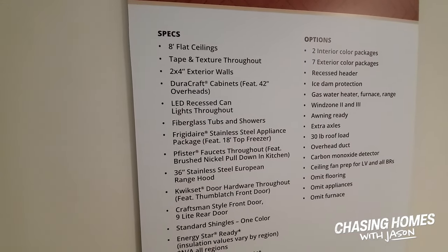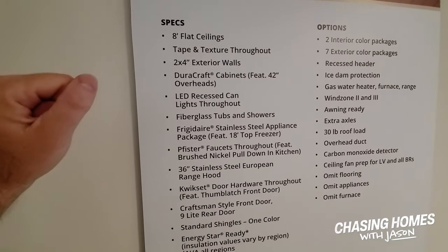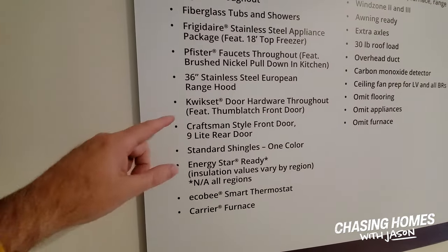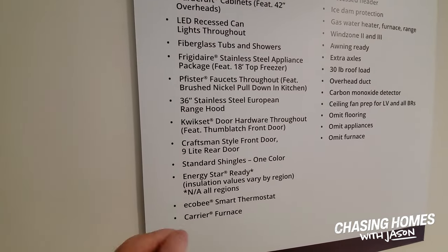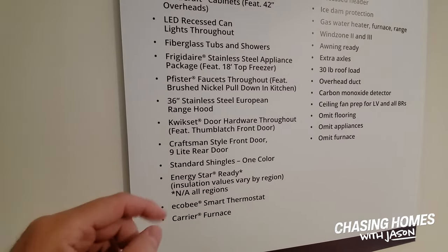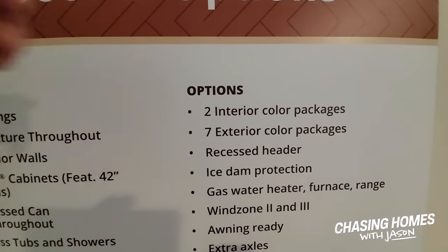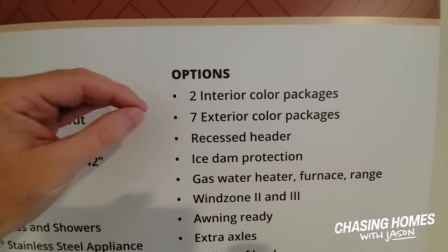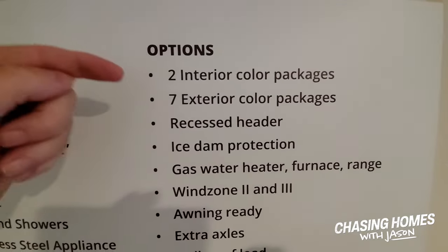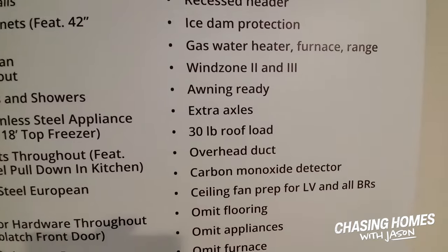Kwikset door hardware is included throughout, and the doors feature Kwikset's SmartKey system, so you can change the keying of your lock without having to call a locksmith. Then there are options — limited yet pretty neat. You've got two interior color options and seven exterior color options, and you can take a look at the other things available.